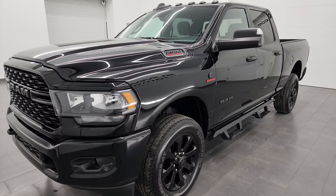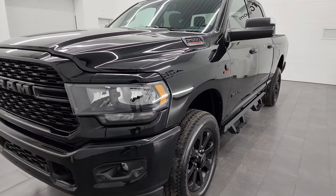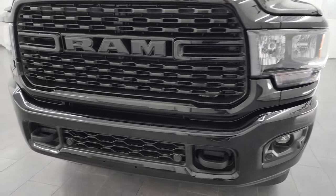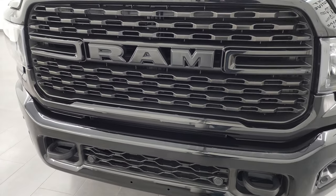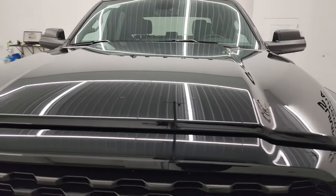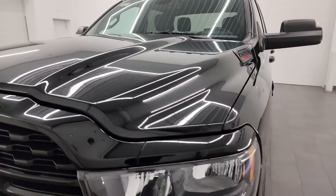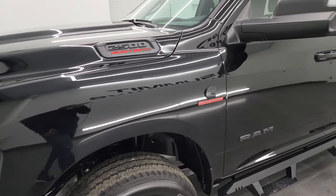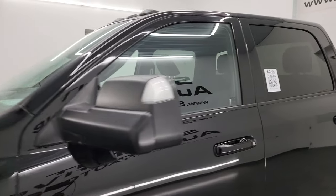This truck has been fully safetied and inspected by our service shop. It has a fresh oil and filter change. All the fluids have been checked and topped off and it is 100% ready to go. I'm going to go all the way around in this video — inside, underneath, start it up and take a look under the hood — to give you the most accurate representation of the truck possible before seeing it in person.